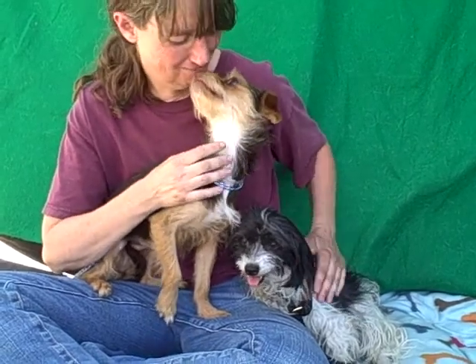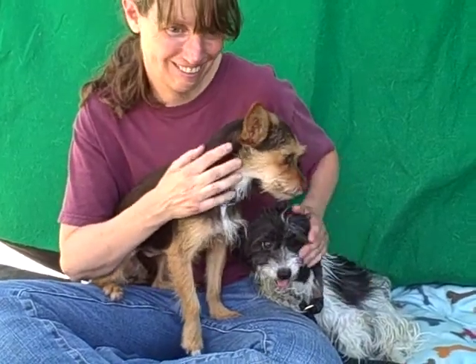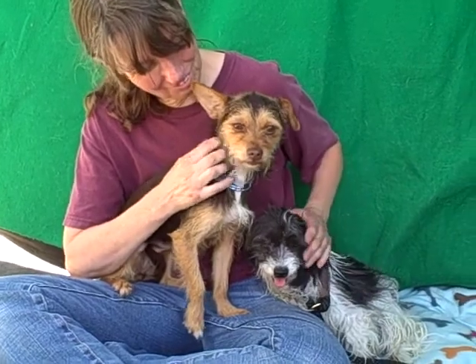Panzer came in as an owner surrender on June 20th because the owner didn't realize how much cost was involved with taking care of a dog. But Panzer only weighs eight pounds, so she probably doesn't cost that much.